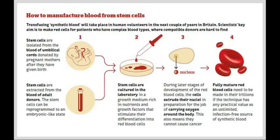Stem cells are the very beginning of all the different cells in our body, and different genes are switched on and off to create different cell types. In this case, the cells differentiate into red blood cells and are allowed to develop. During the later stages of development, the red blood cells extrude their nuclei in preparation for the job of carrying oxygen — we know red blood cells lack a nucleus to fit more hemoglobin, and because there's no nucleus they're unable to cause cancer. The mature red blood cells would need to be made in their trillions for this technique to have any practical value, and while still in early days, researchers hope it will be viable within the next couple of years.